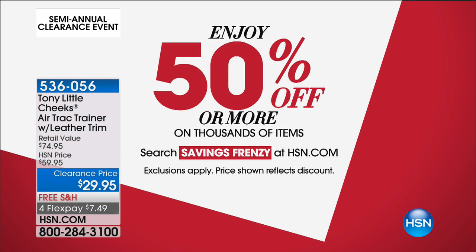If you're just tuning in to HSN this morning, good morning. There's a savings frenzy on HSN.com where you can enjoy 50% off or more on thousands of items. All you have to do is go to HSN.com and search savings frenzy.